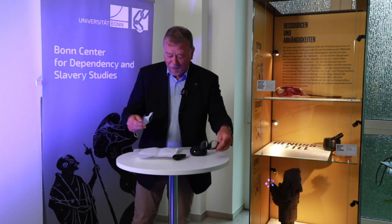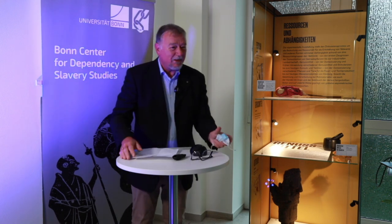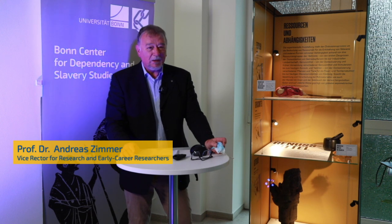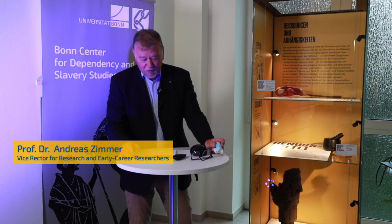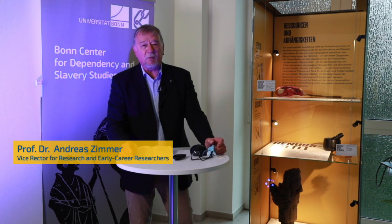Thank you very much for this kind introduction. It is a great pleasure for me to be here. We are as a university extremely proud to have this cluster of excellence — I think it is a cluster very much in the heart of our university, because it addresses a very important subject and brings together researchers from different areas who perform research together.